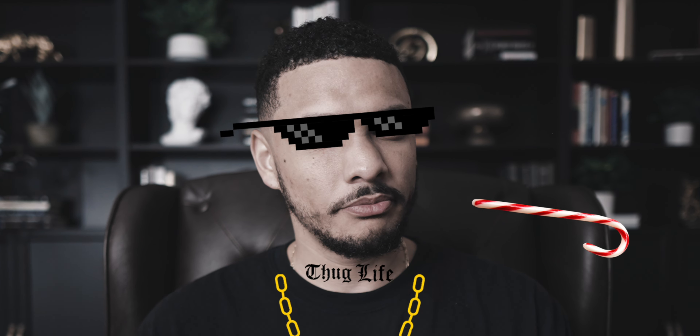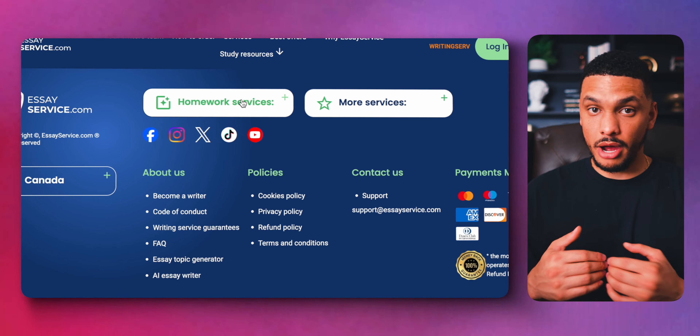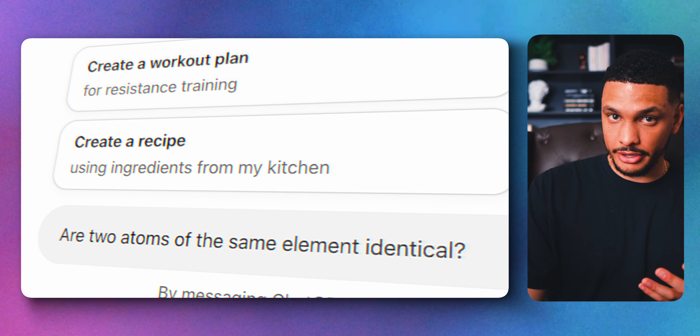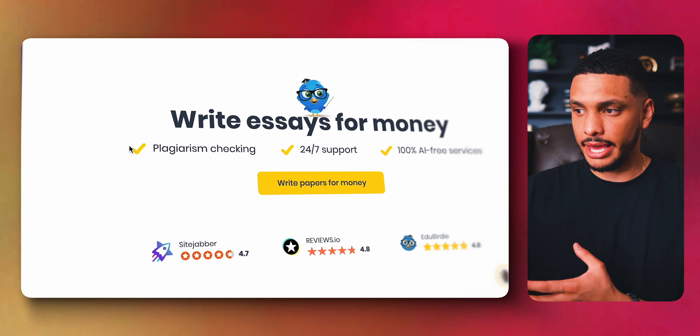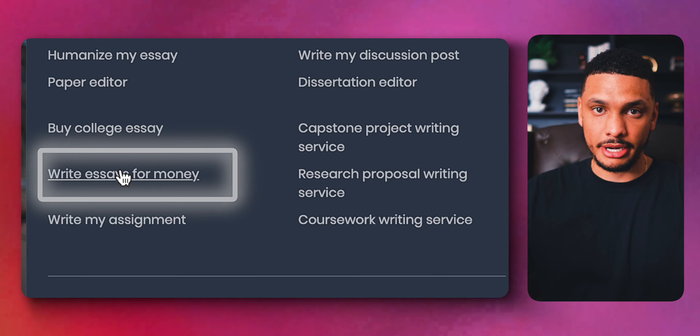If you consider yourself book smart, you could make some really good money with these next few websites. Essay Service is a website that lets you make money for writing papers and homework assignments like chemistry and math for other people. Nobody said you couldn't use an AI service to help. Other websites like Essay Pro and EduBirdie will also let you make money writing essays — from the EduBirdie website, scroll to the very bottom and click on 'write essays for money' to sign up and get started.